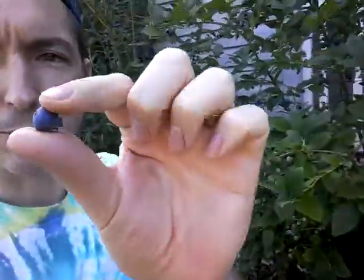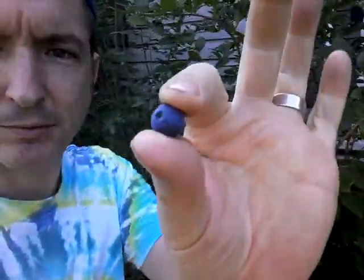Welcome back to Mike's garden. I'm pulling some blueberries today and they're looking amazing. The trick with blueberries is to have acid soil, so you want to make sure you have some way to acidify the soil.